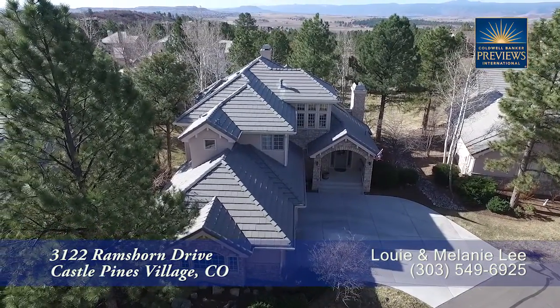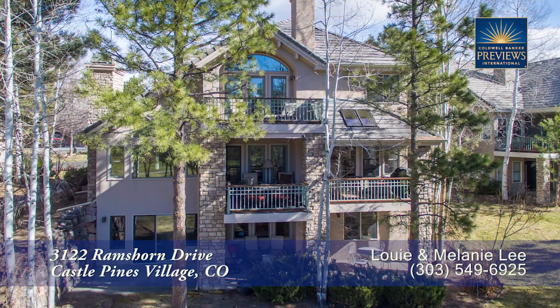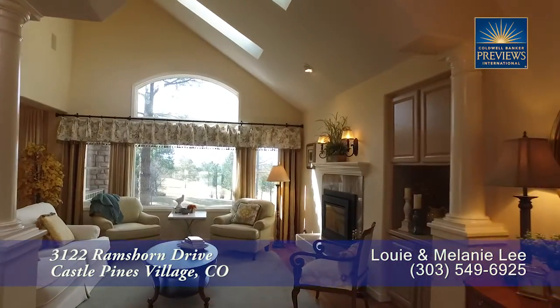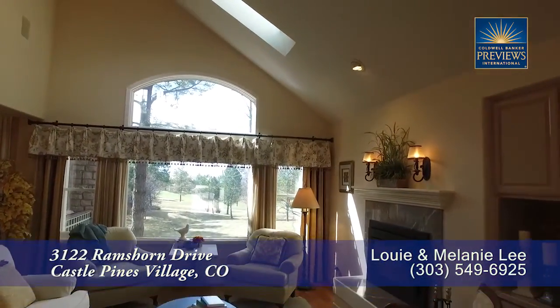There are many outdoor living spaces to gather with friends and family on this property as well. When you step into this home, you enter into the foyer with the living room straight ahead.